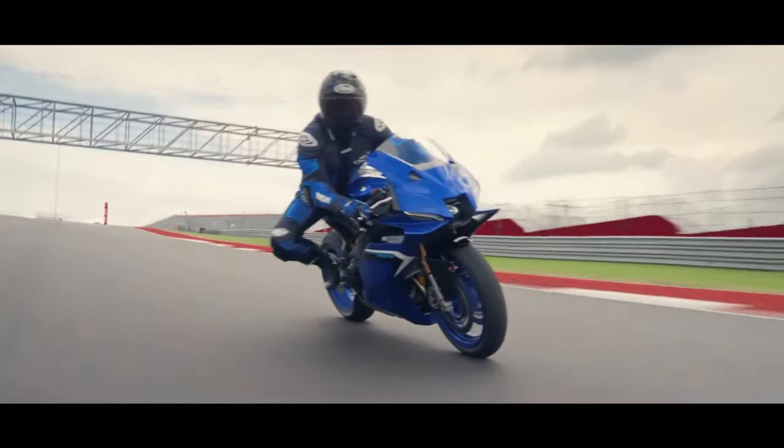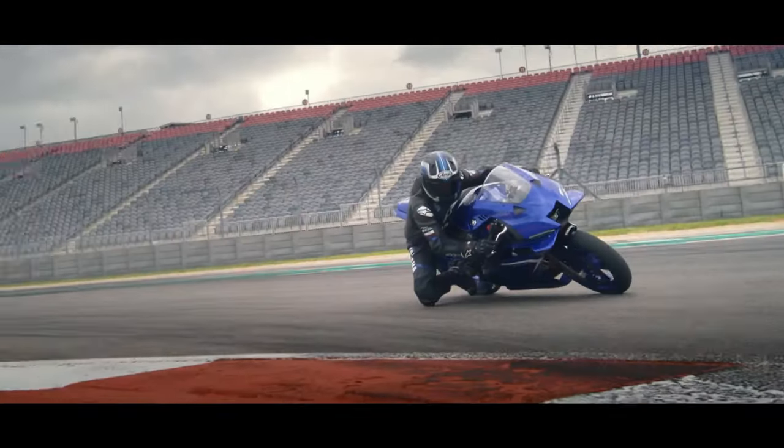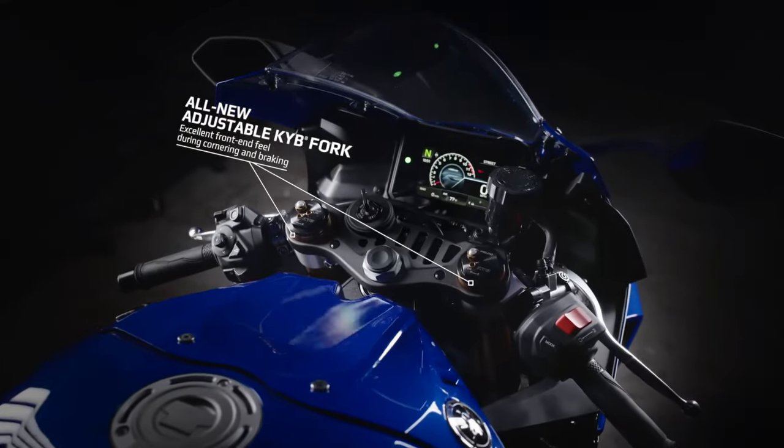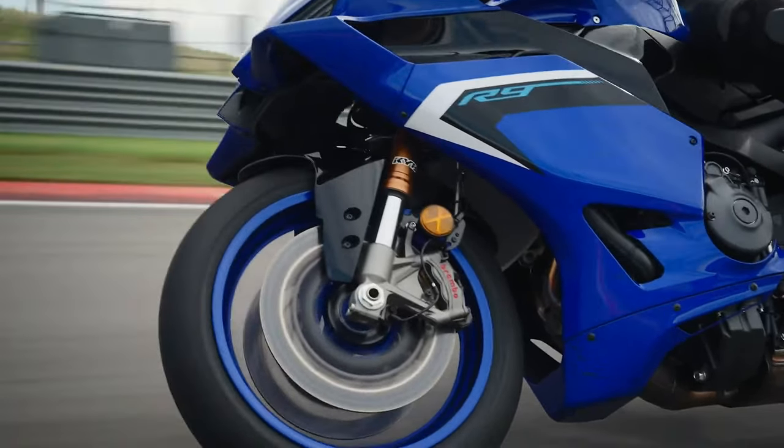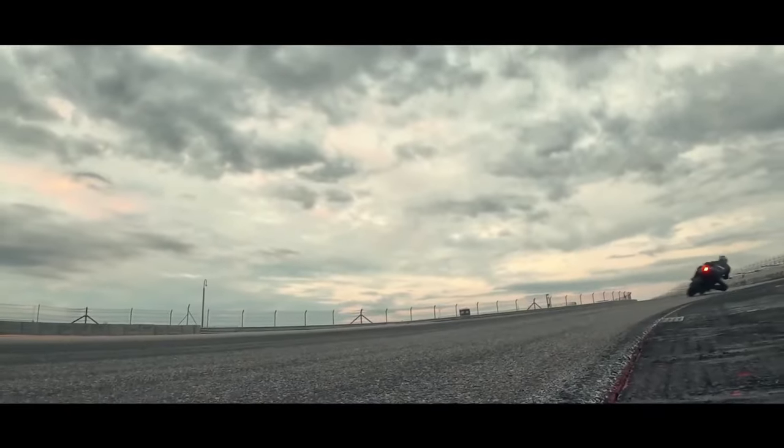Dual front disc brakes with radial-mounted calipers deliver exceptional stopping power and feel, allowing riders to brake later and with more confidence, particularly in aggressive riding scenarios.